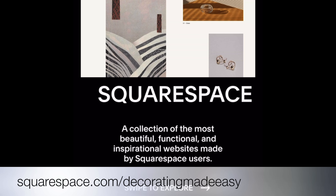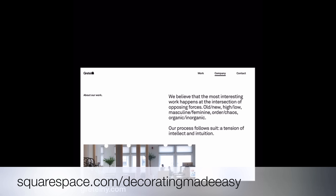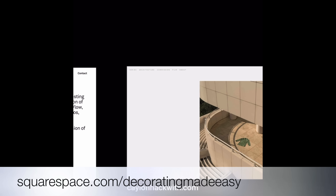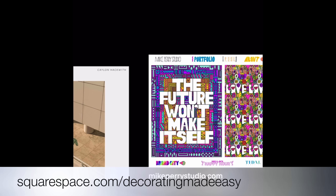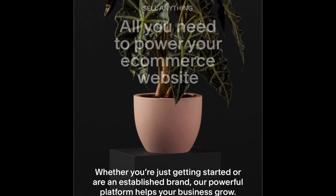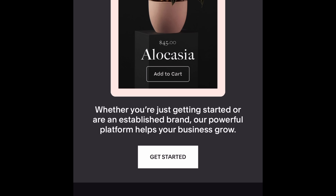You can display posts from your social profiles on your website and automatically push website content to your favorite social media channels so your followers can share it too. Go to squarespace.com for a free trial, and when you're ready to launch go to squarespace.com to save 10% off your first purchase of your website or domain. Thank you to Squarespace for sponsoring this portion of today's video.